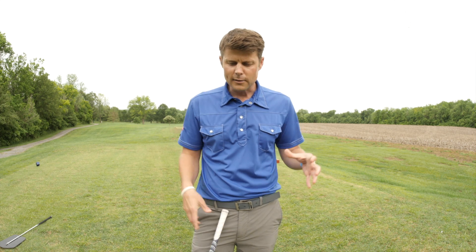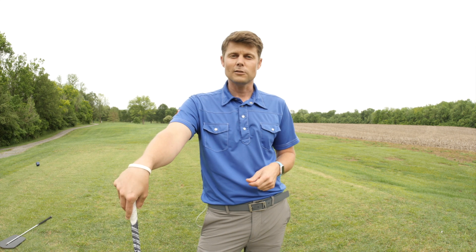If it's a long par five and you're thinking you can get there in two with a really good drive, but there are two bunkers up there narrowing your landing area at 260 yards, you're really limiting yourself to a very narrow landing area. Whereas if you lay back slightly from those bunkers, you might find a much easier second shot — putting yourself in position to have a short iron or a chip to the green where you can putt for birdie or make an easy two-putt for par.